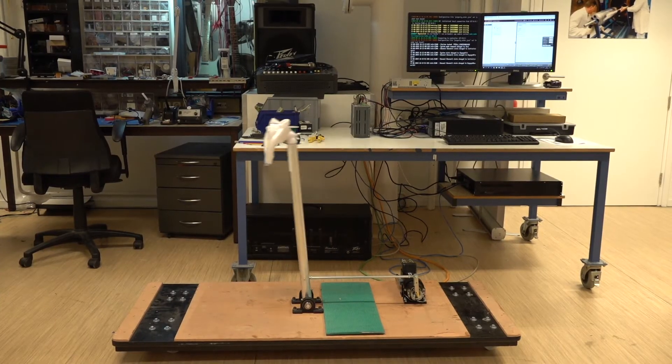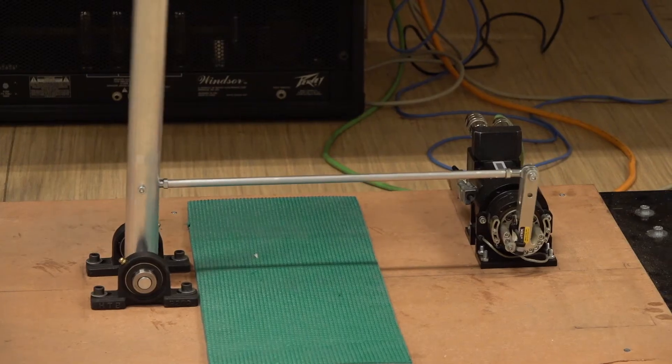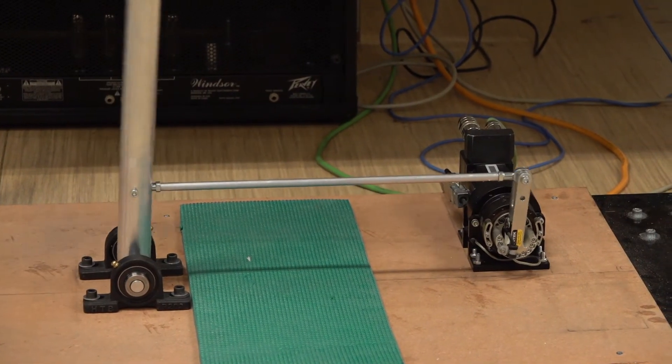Right after we chose the integrated servo system by MOG, we spent a couple of weeks looking at preliminary simulations that were primarily done in MATLAB Simulink. This was to investigate the basic behaviors of the system when subjected to different parameter changes.